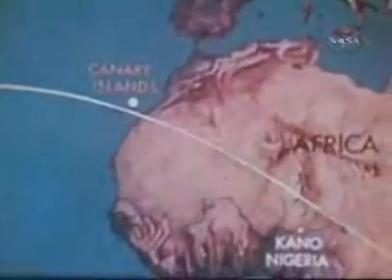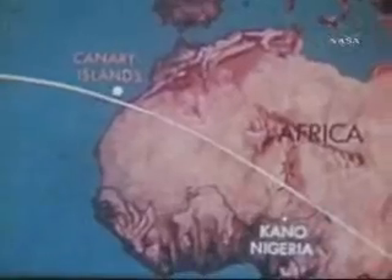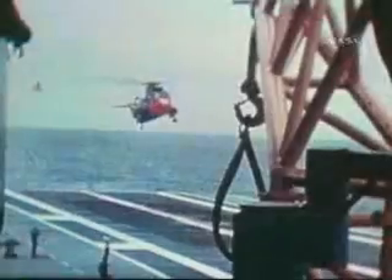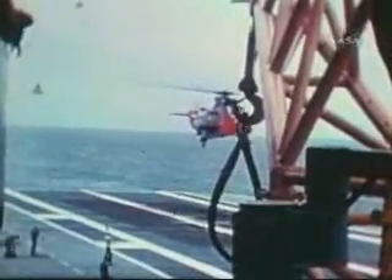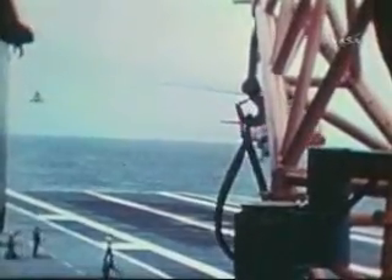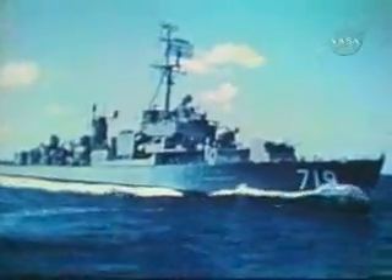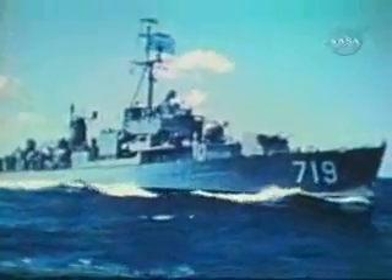At 14 minutes, 53 seconds, contact was made with the Canary Islands tracking station. Faith-7, this is Canary CAPCOM. Roger, Canary CAPCOM, Faith-7 reading you loud and clear. CAPCOM is the capsule communicator in contact with the spacecraft at each tracking station. In addition, 28 ships and 172 aircraft were stationed around the world in preselected recovery areas. Contingency forces were also ready in the event of an emergency landing.